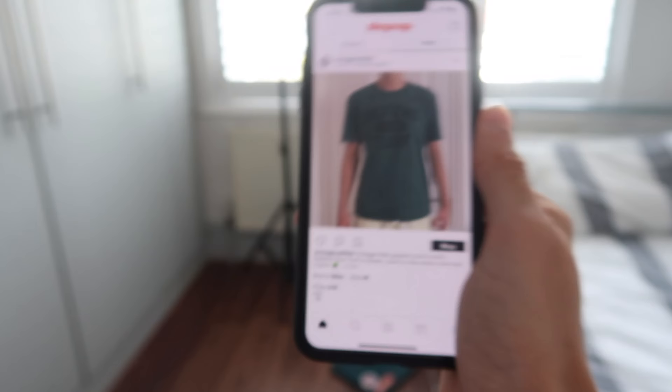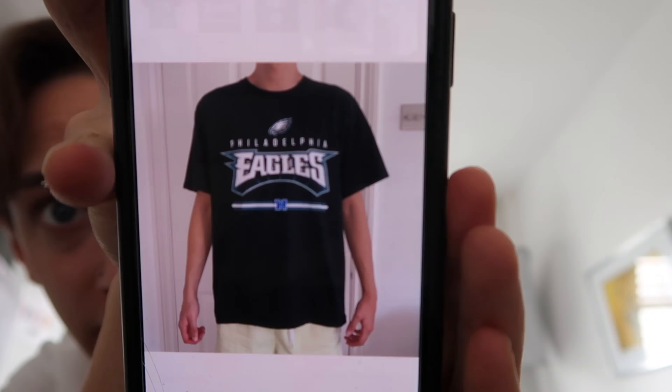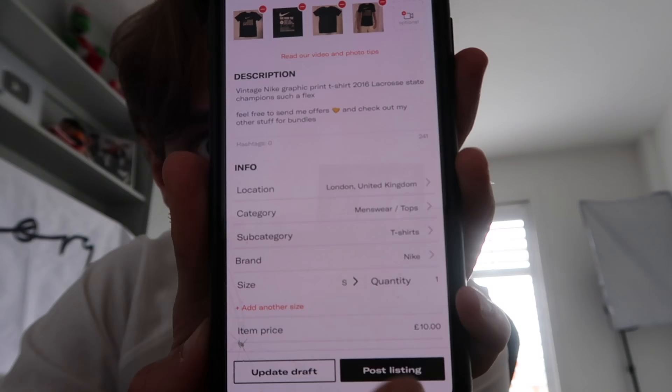Next day, with 20 drafts ready, I started posting. I tried to research the items but couldn't find comparable ones — which could mean they're rare. I decided to list all t-shirts for £15 and jumpers for £30. I modeled each item, saved drafts, and posted them. For ones I thought were worth more, I put the price up, and for less, I put it down. 20 down, 60 to go.